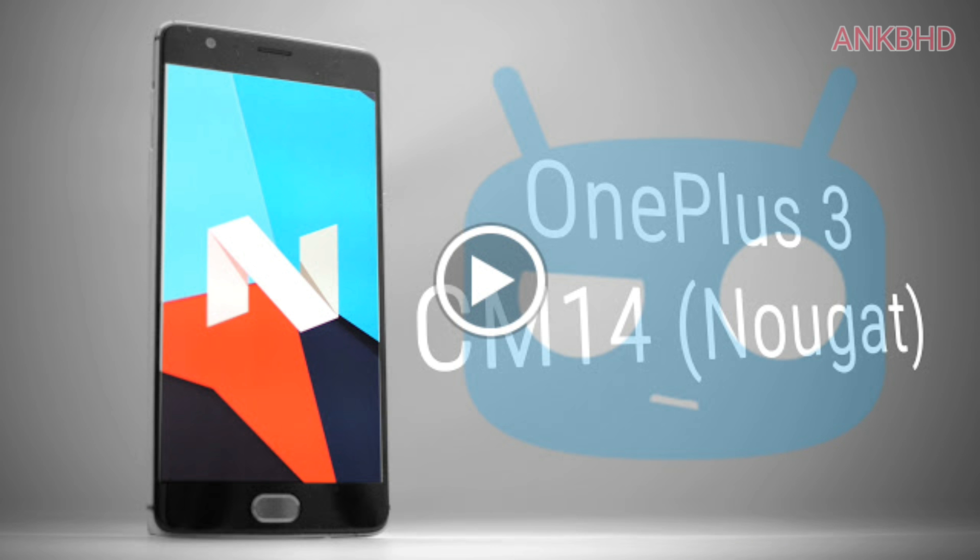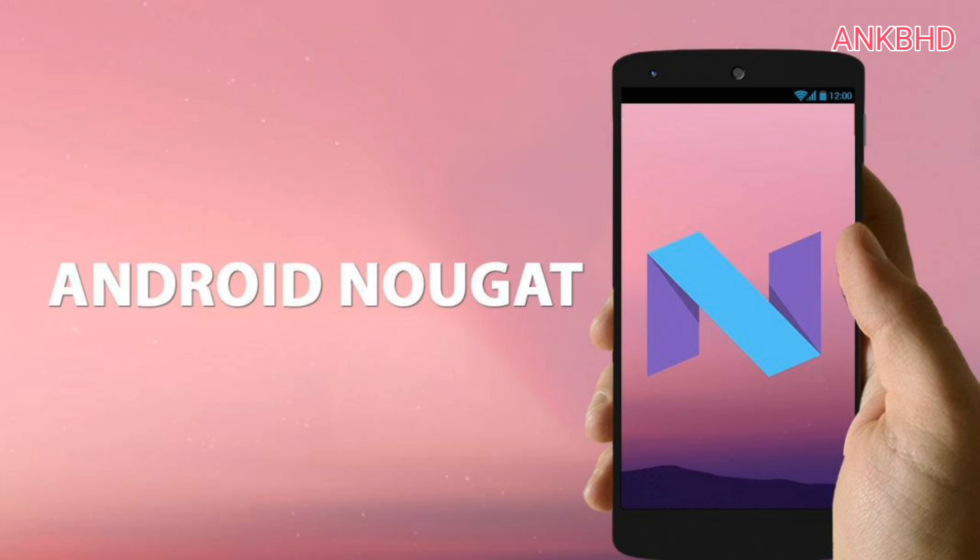Android 7.0 Nougat lands on the OnePlus 3 via unofficial CyanogenMod 14. With the OnePlus 3 being a developer-friendly device, it was bound to happen sooner or later. While OnePlus is busy merging its team and working to build a stable build of Nougat for the average OnePlus 3 user, the above-average power users that frequent my channel can find a piece of the latest dessert without all the wait.